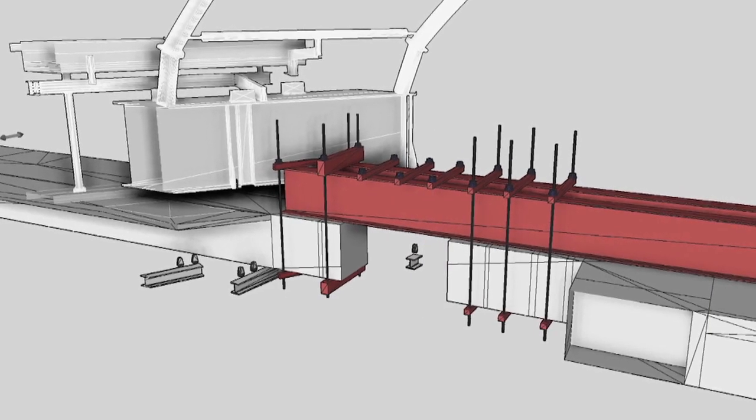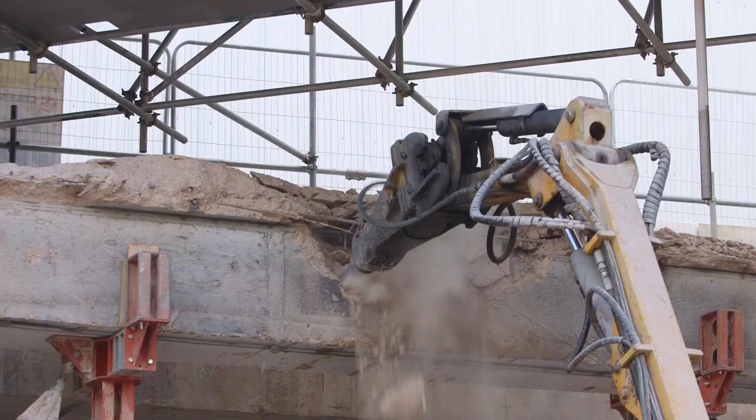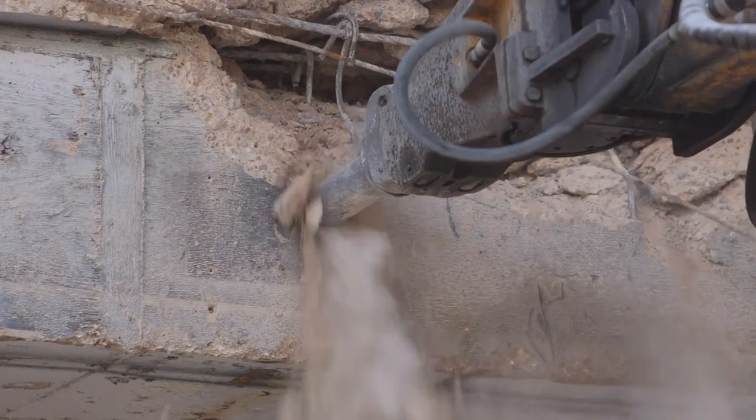Once that work's complete, that then enables us to commence the demolition works. Total demolition area is roughly the size of Wembley football pitch.